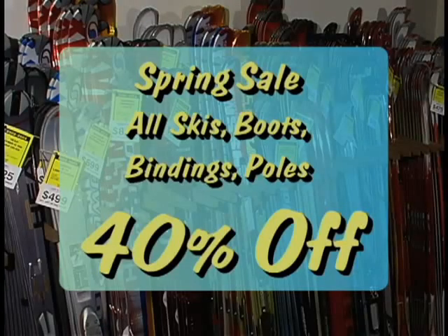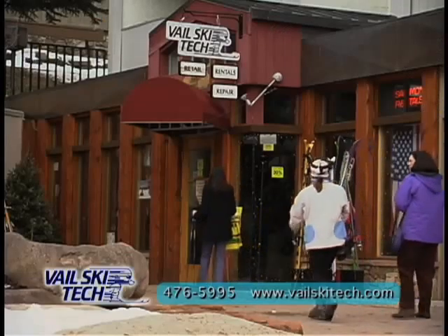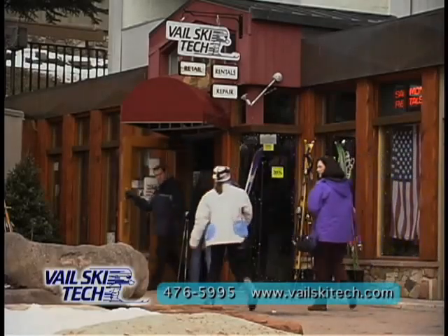Vail Ski Tech always has the best rental, demo, and sale prices in the Vail Valley. Vail Ski Tech is conveniently located in the Lift House building in Lionfield.